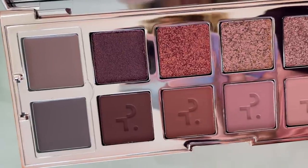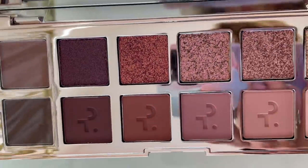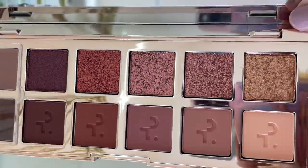I know a lot of you like to see how palettes work on more mature eyes. I am going to be 49 — this is my last year in my 40s. I know a lot of you want to see how this looks on more mature skin and also on hooded eyes.